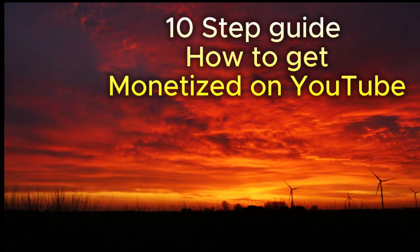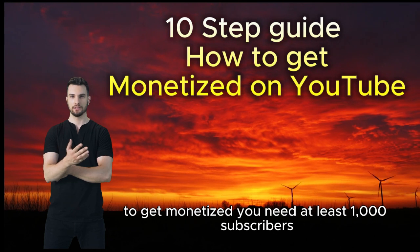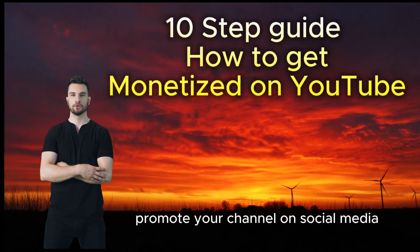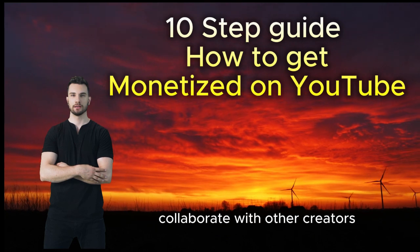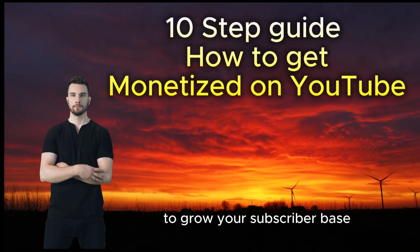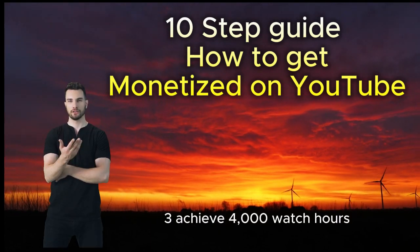Step two: to get monetized, you need at least 1,000 subscribers. Promote your channel on social media, collaborate with other creators, and engage with your viewers to grow your subscriber base.